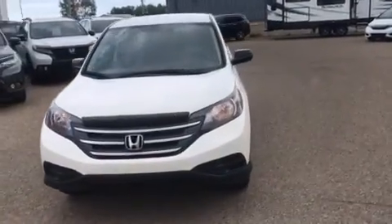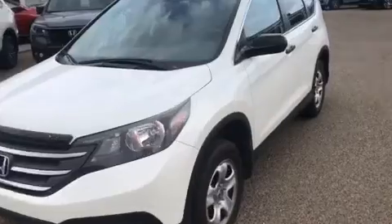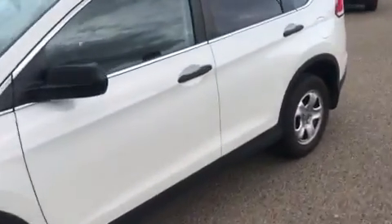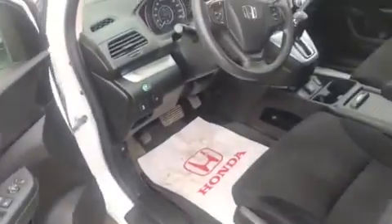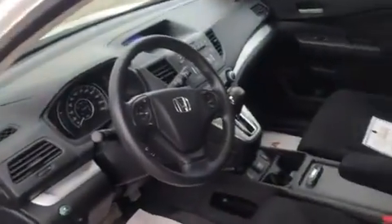Just gonna walk you to the interior here. Very low kilometers for the year, just over 70,000 as well. Interior, great shape as you can tell. I'll show you a bunch of room in the back here, and the rear hatch of course.